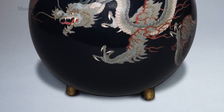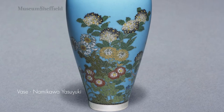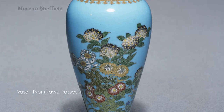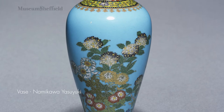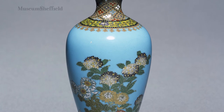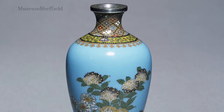We can start to look at the development of enamels with pieces like those by Namikawa Yasuyuki, a Kyoto-based maker who has the most exquisite wire work — tiny, tiny, tiny wires. If you look at an area of one square centimetre, the detail in there is really almost infinitesimal. You have to look at it through a magnifying glass to really appreciate it.